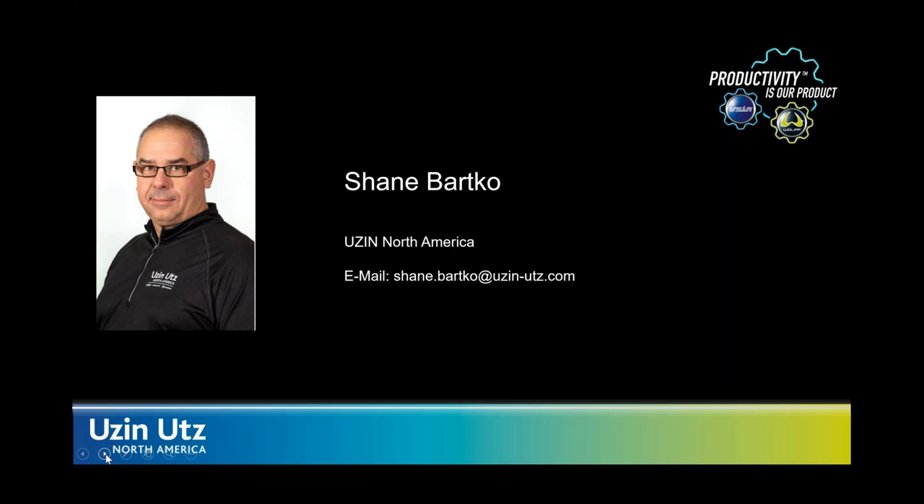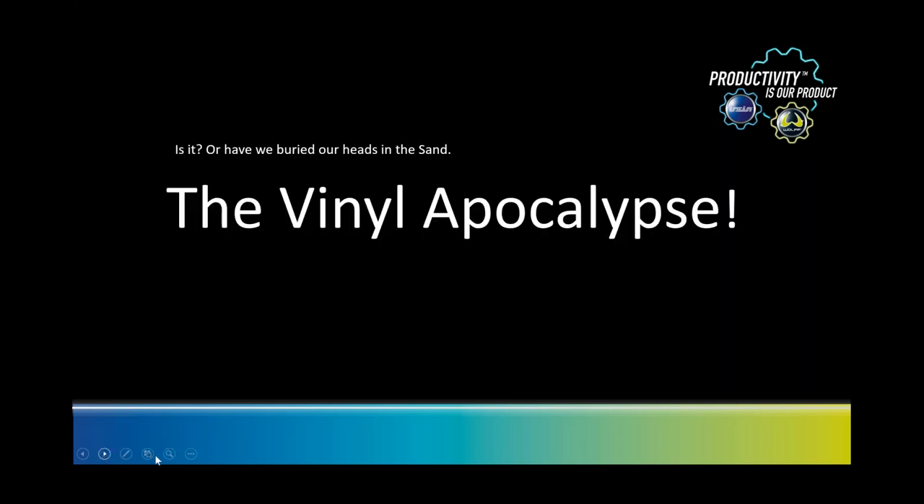Thank you, Josh. You did a great job on the company history. My name is Shane Barco. I'm based in Canada, and we've had very significant success with our European-made adhesives, so that's what we're going to talk about today. On this first screen, you see the 'Vinyl Apocalypse' — that was coined by one of our customers who was having a ton of problems with their adhesives. The question is: is it a Vinyl Apocalypse, or has the industry just buried their heads in the sand and started to ignore the issues with current adhesives?